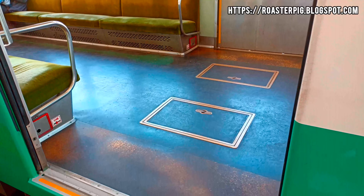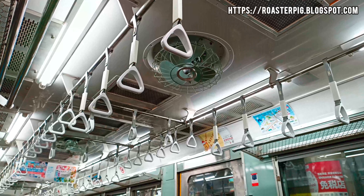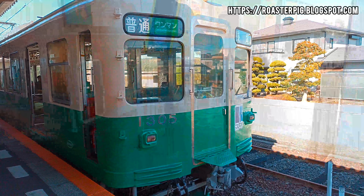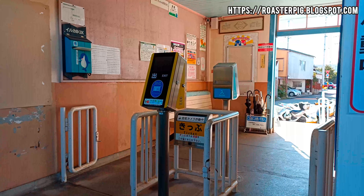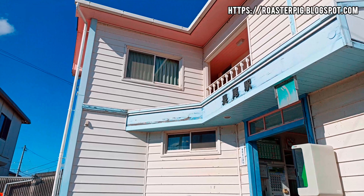This is the Kotohira Electric Railway Nagao Line, which connects Takamatsu City to Nagao. The total distance is about 15 kilometers and the journey time is about 30 minutes. The interior of the tram retains an old-fashioned atmosphere, allowing you to enjoy a leisurely train ride. The tram passes through the residential area, and we arrived at the last stop, Nagao Station.